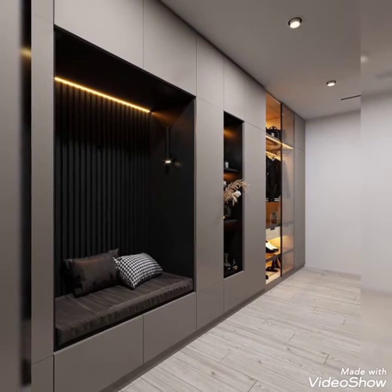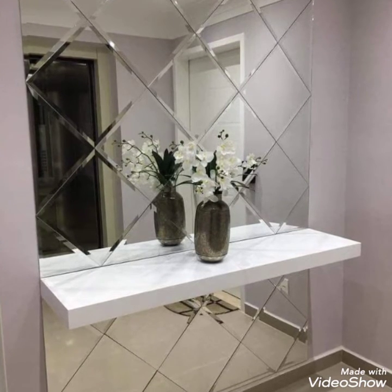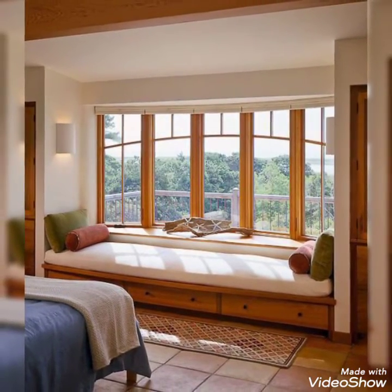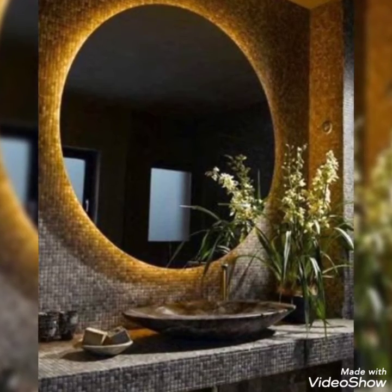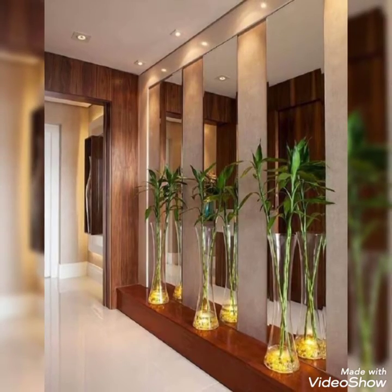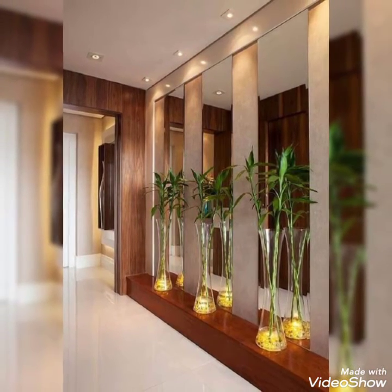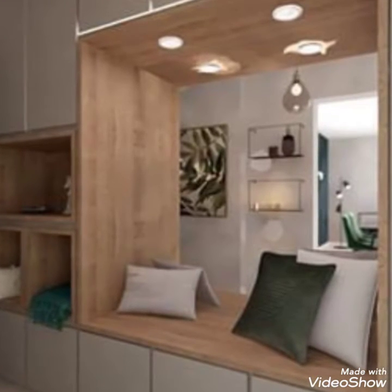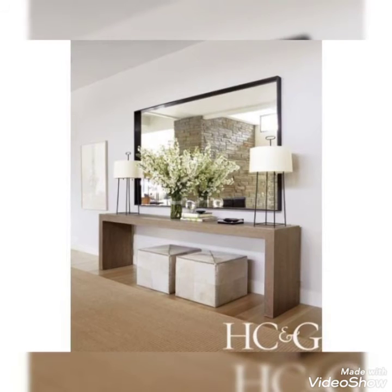You can see wall decor with fascinating color styles and designs. You can see washroom ideas with better ideas, better styling and designing. You can see shelf styling where you can see everything adjusted in one place.